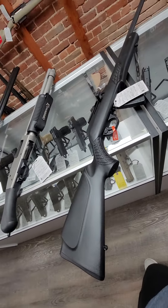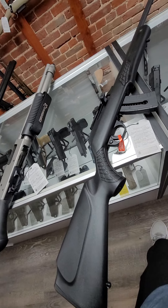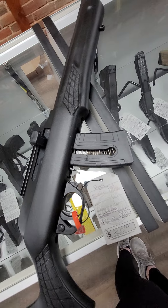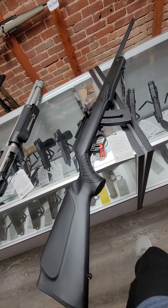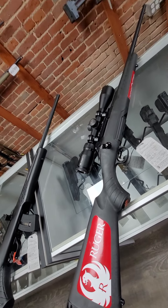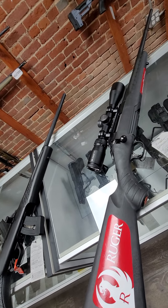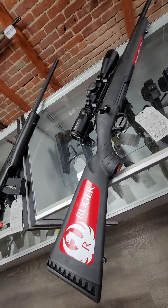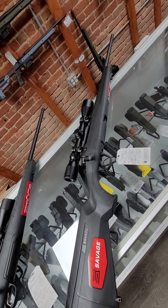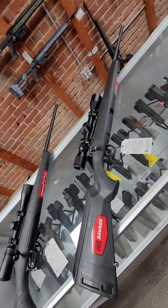Then we have the Rossi RS22 in .22 Mag. We have these in black and tan. They're semi-automatic, .22 Mag, magazine-fed, and they run $300. And last, we have a couple of .243s. We have this Ruger American .243 — it has the Vortex 3x9x40 Crossfire scope mounted on it, 22-inch barrel, and it's $599. And then we have the Savage Axis XP in .243, 22-inch barrel, with a Weaver scope mounted on it, and it's $429.